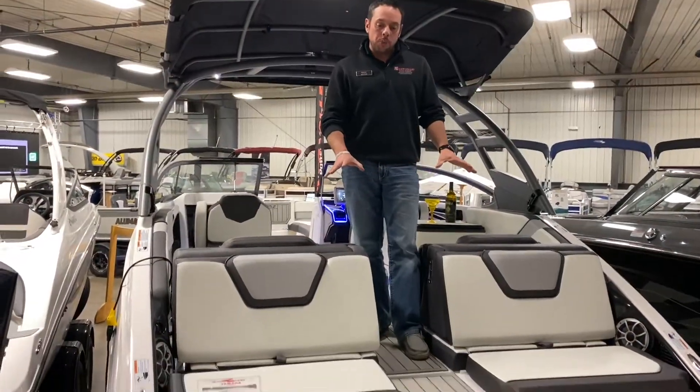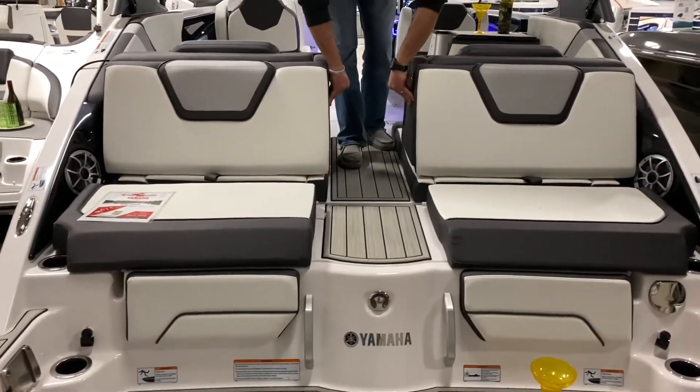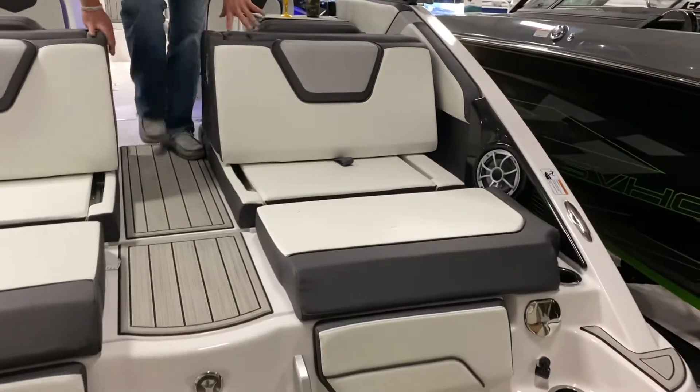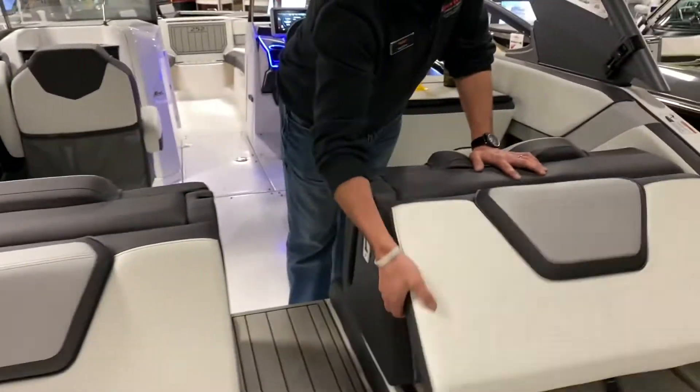Starting off with the rear, we've got convertible aft loungers on both sides, making it super easy for aft or cockpit seating. We also have storage in the back here.